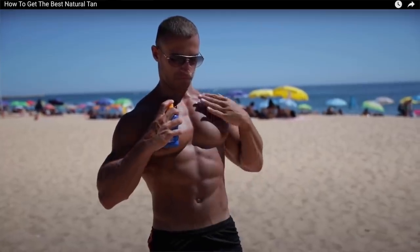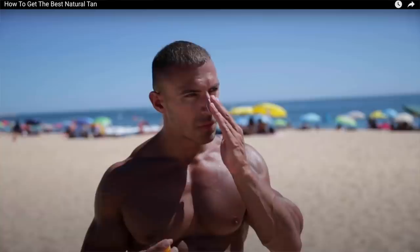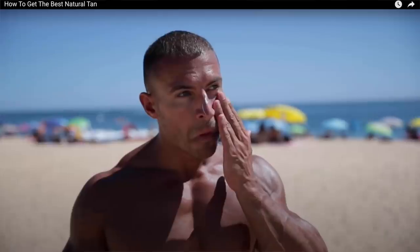Mike applies sunscreen generously to areas like the chest and reapplies about once every three to four hours, which is great. Most people don't reapply, and you definitely need to reapply while you're outside because it rubs off. The other reason to reapply is that it's hard to put enough on to begin with, so by reapplying you end up getting more surface area coverage simply through that act of reapplying.